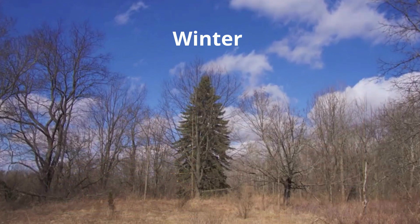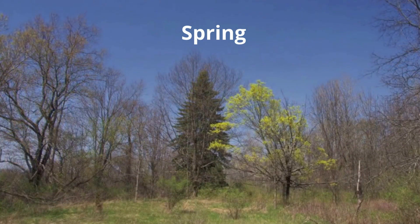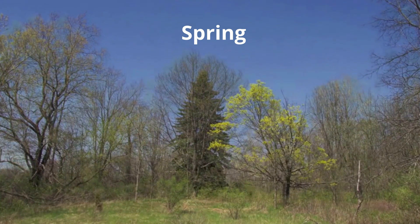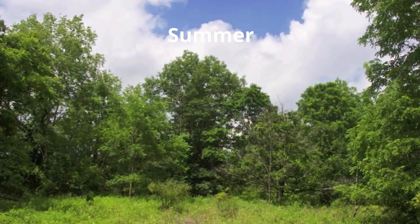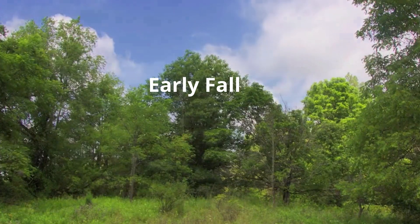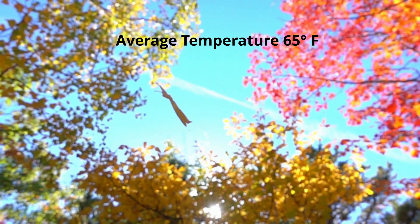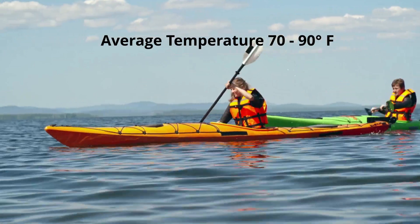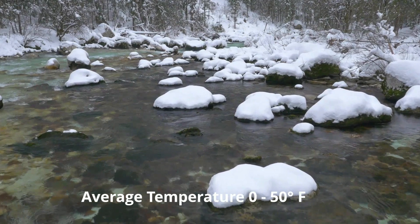Take a look at the four seasons. The average annual temperature in the deciduous forests is 65 degrees Fahrenheit. Summers are between 70 and 90 degrees Fahrenheit and winters range from 0 to 50 degrees.